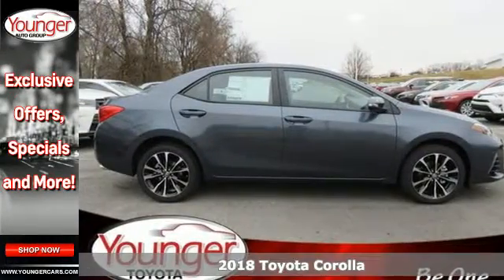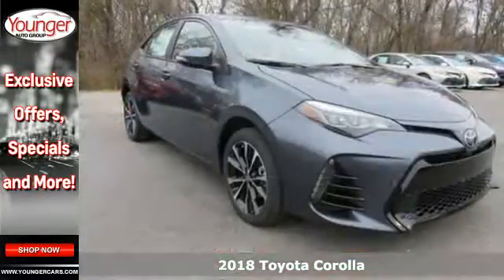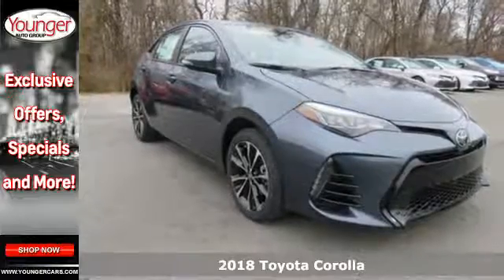It's a 2018 Toyota Corolla. Your life is so much more than your commute, and your car should be too.